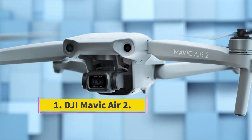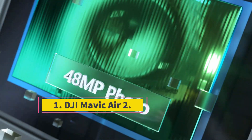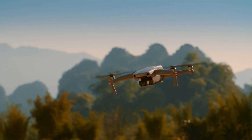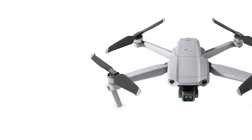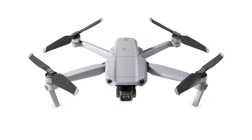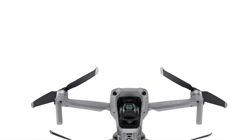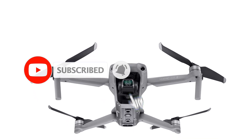Number 1: DJI Mavic Air 2. The brand new Mavic Air 2 is the latest successor of the DJI collection. As it's marketed as a consumer camera drone, we were pretty excited to test it off the limits. At first glance, it was pretty hard to distinguish it from its predecessor, the Mavic Air. However, when we looked closely, we noticed plenty of design differences. It folds to a portable size of 180x97x84mm and opens to a fairly good size of 185x253mm.